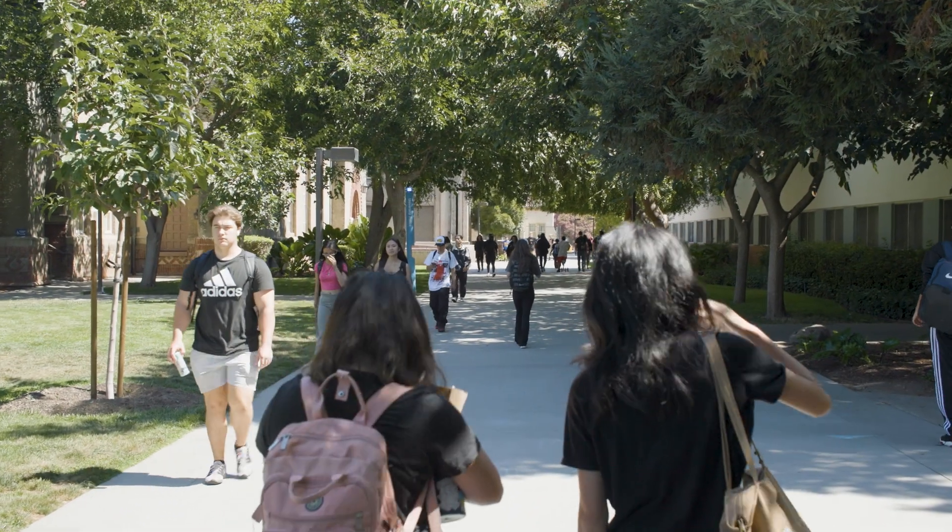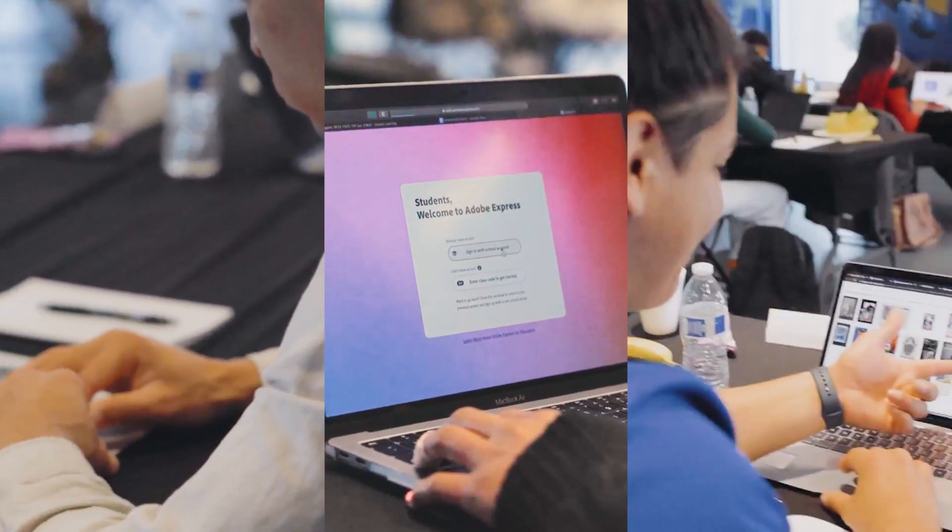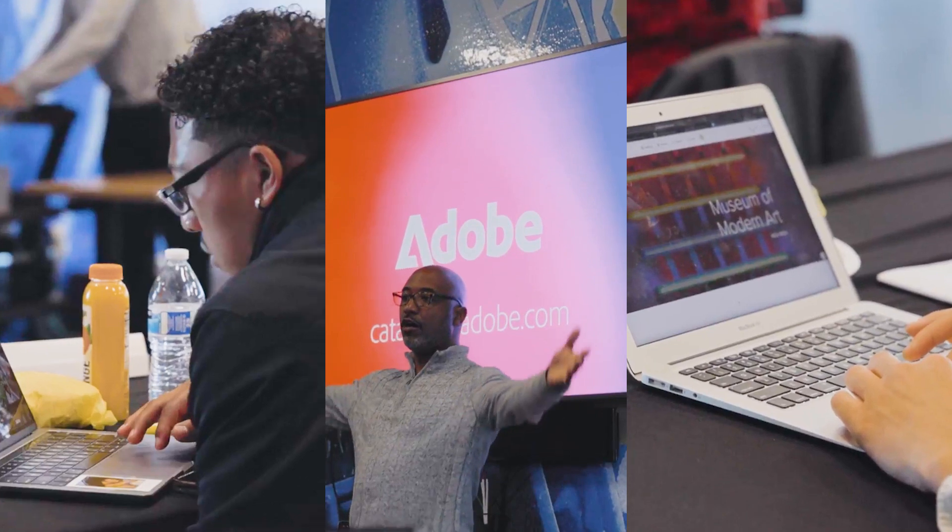It was a great experience working together. We created this creative synergy to come up with learning tools, guidelines, a checklist, reference materials — everything using the Adobe tools.